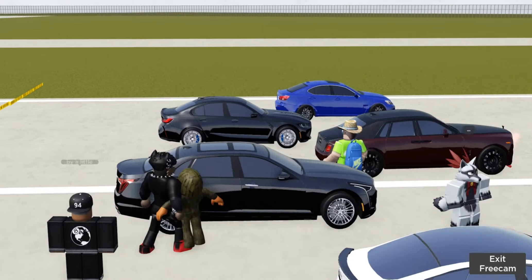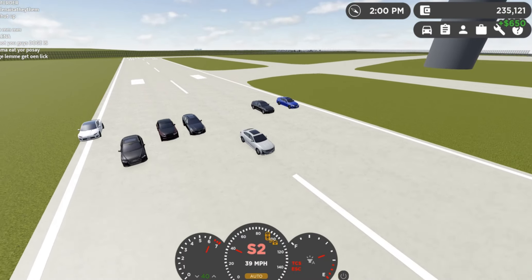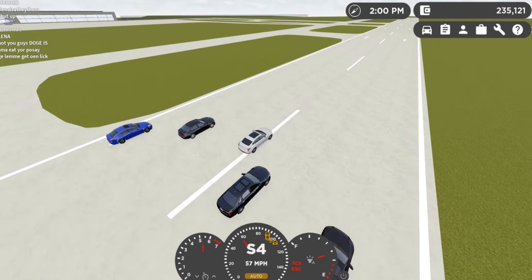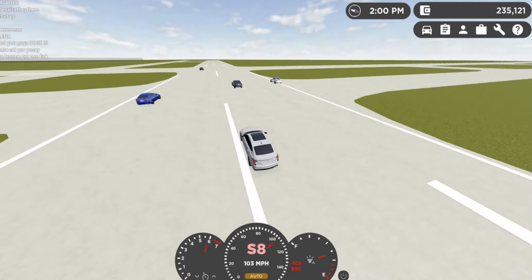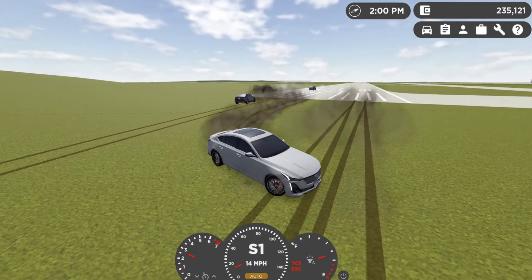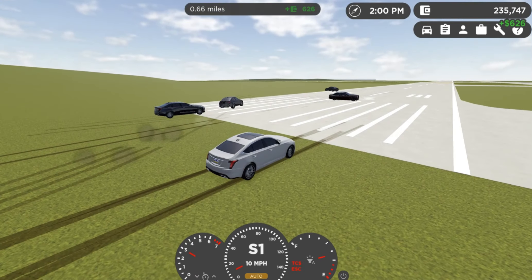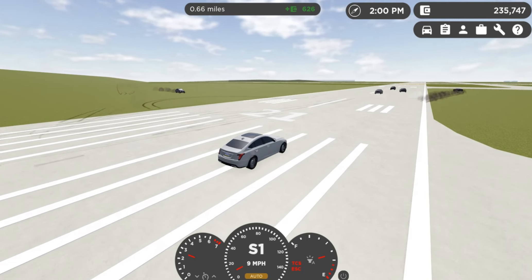Now we're doing a rolling race from 40 miles an hour. Is everybody ready? Three, two, one, go! Come on, 3 liter! And the Buddy was objectively the best car here — supposedly, according to Kaijo's word — but he still lost to a Cadillac. He lost to General Motors!